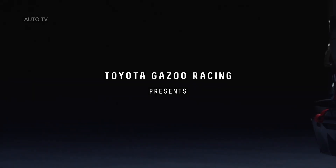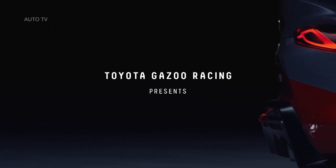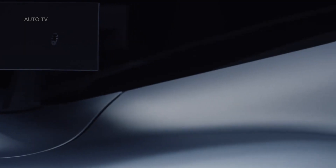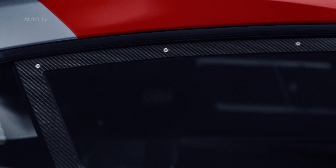Under the bonnet, the GR Supra GT4 concept retains the 3-liter straight 6-cylinder petrol engine with single twin-scroll turbocharger, coupled to an automatic transmission. Performance is increased with help from a motorsport-grade AQ and bespoke wiring looms.